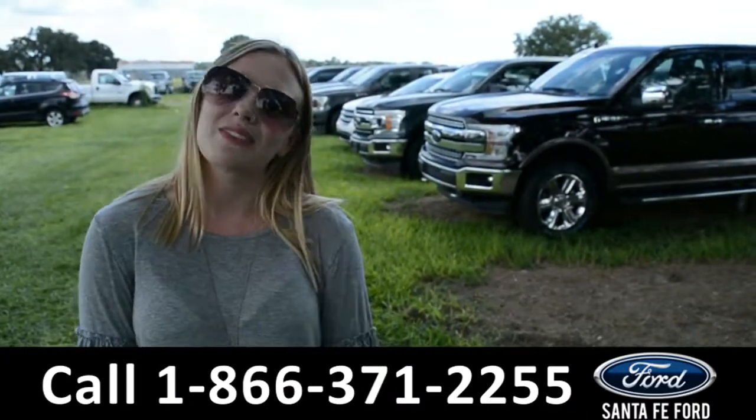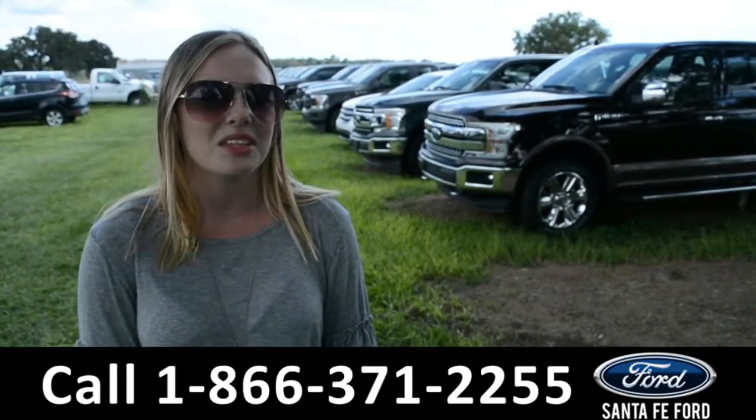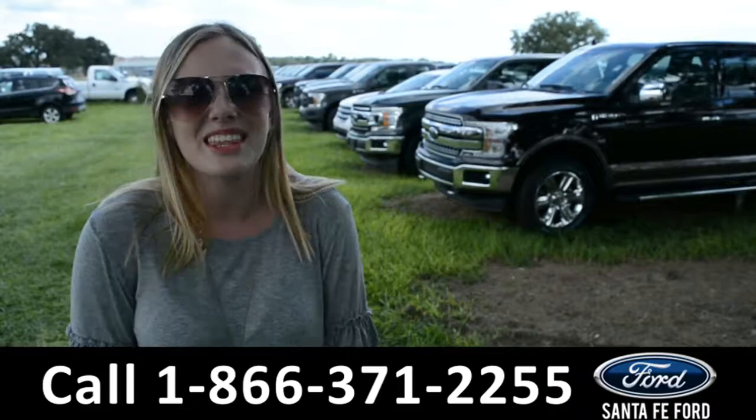For more information on this specific vehicle, please visit us online at SantaFeFord.com, or give us a call at the number down below. This is Kelsey. Thanks for watching.